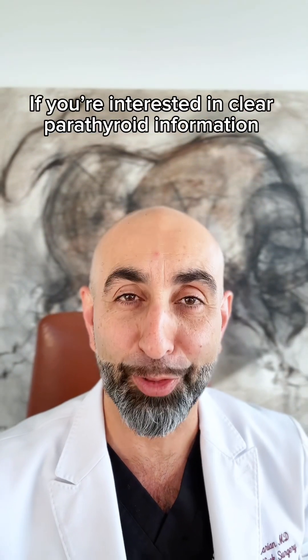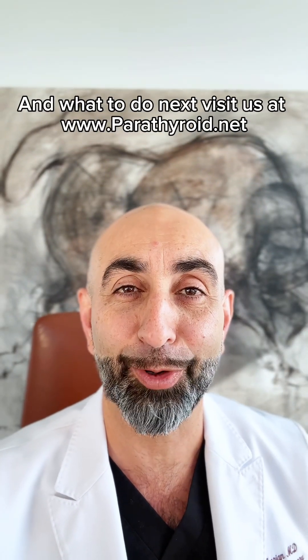If you're interested in clear parathyroid information and what to do next, visit us at parathyroid.net.